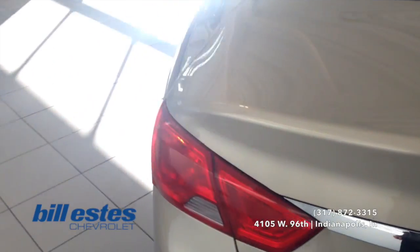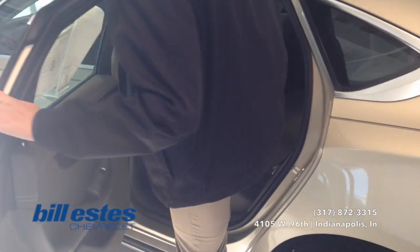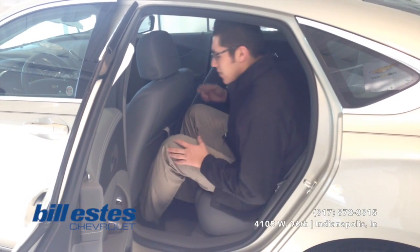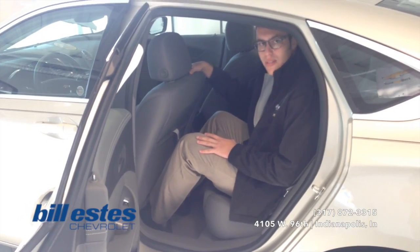We'll close this up and then look at the tech up front. But before we do that, I'm going to jump in the back seat so you can see the space provided. I'm a 6'4" guy, so you'll be able to see the space that you'll have based on the space that I have. Right behind the driver here, I have plenty of room.